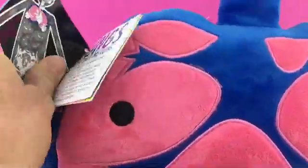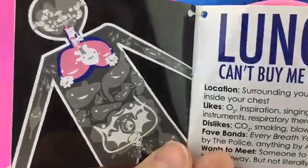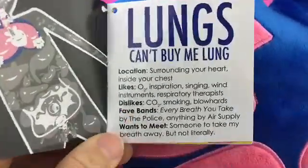The next page shows you where the lungs are in the body — of course, inside your chest — with your heart nestled between the two lobes of your lungs, right and left.